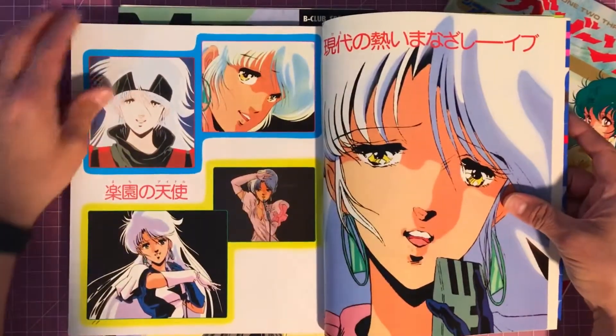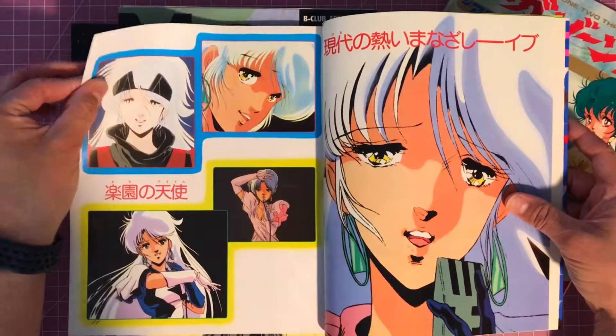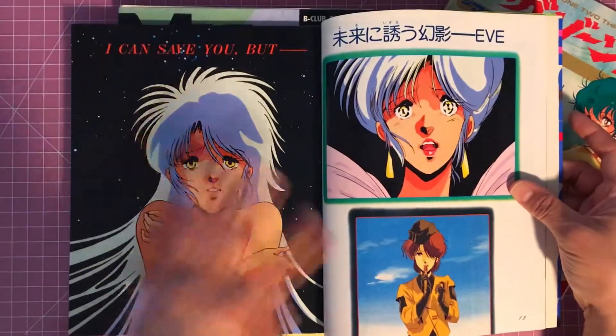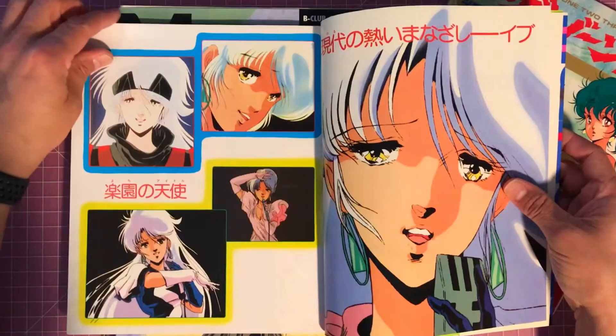Some great shots here — looks like mostly stills from the film itself, like screenshots, and different iterations of Eve in different outfits and whatnot.